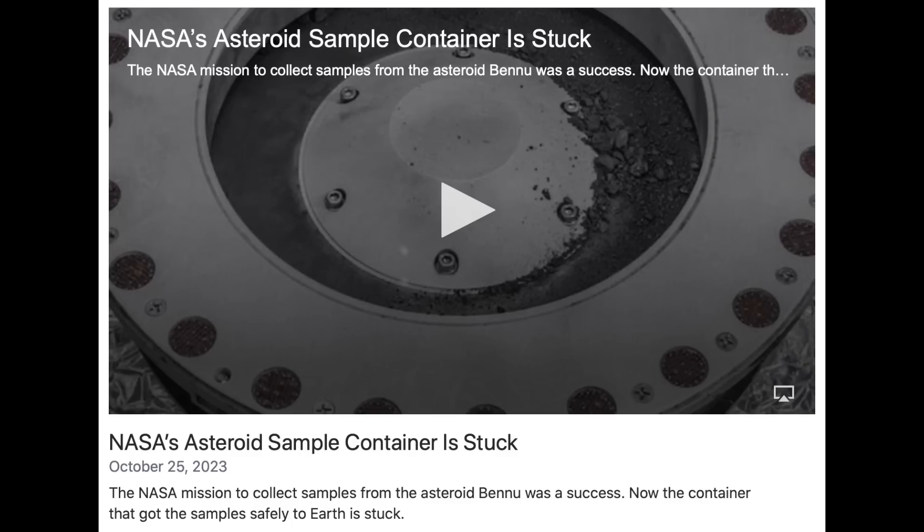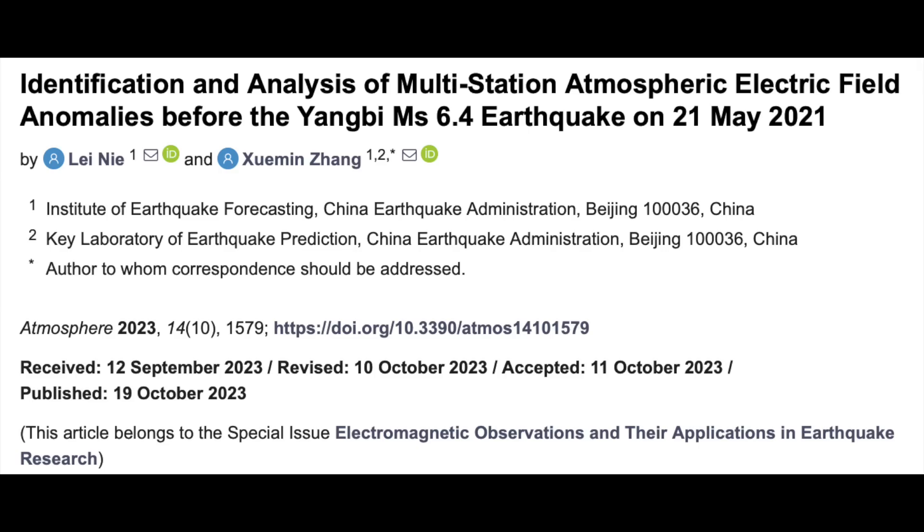There's an interesting issue over at NASA right now, as they can't seem to get the container open that holds the sample of asteroid Bennu. Maybe it should remain closed — but I'm a cynic.